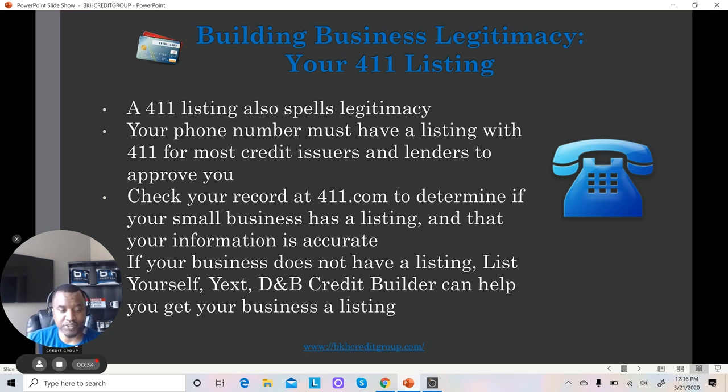We can actually help you get your business listed. We provide services that can help you get your business listed in over 100 online directories, if that's something you're interested in — just reach out to me.